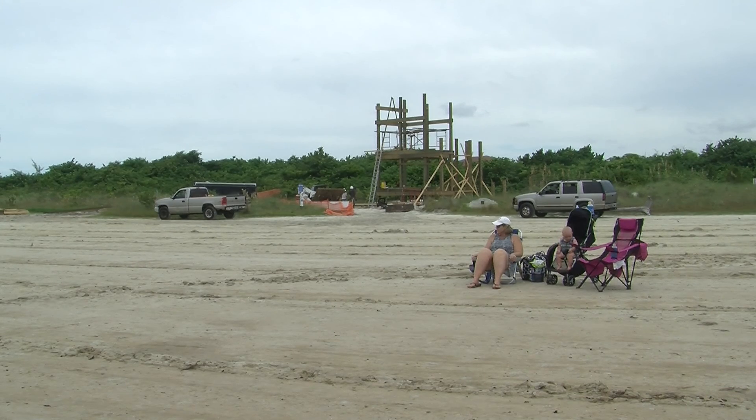It also can be used by law enforcement. When you get up to the top there, you're going to be able to see all the way into the Gulf of Mexico. The Tigertail Beach Sand Dollar Island Observation Tower will have its grand opening sometime this November.